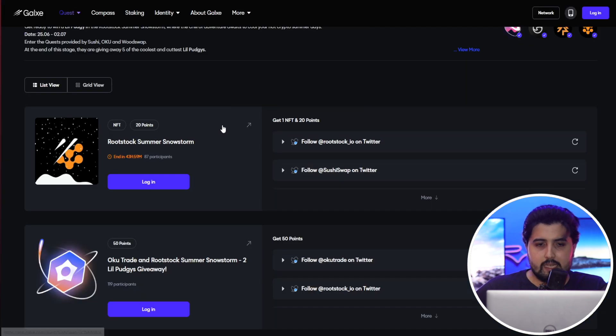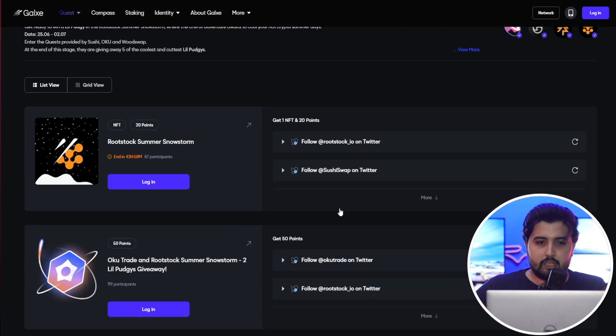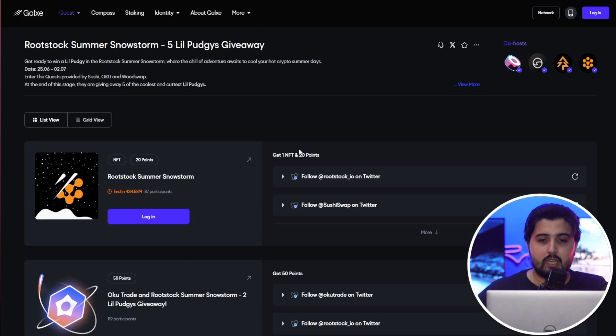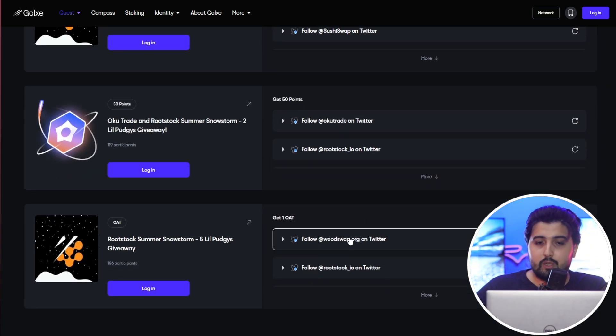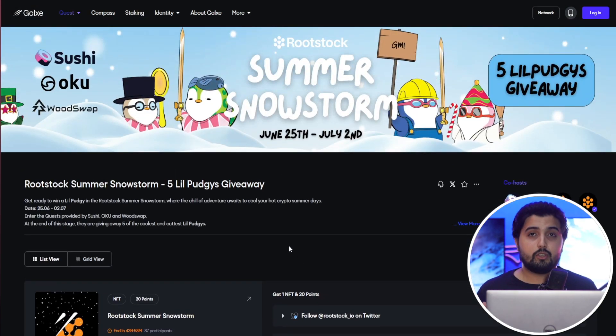You can get full details on the Sushi blog and the Galxe quest page. When you open the quest, you'll see it's called 'Get ready to win a Lil' Pudgy in the Rootstock Summer Snowstorm.' The steps are straightforward: follow Rootstock on Twitter, follow Sushi on Twitter, follow OKU Trade on Twitter, and follow Woodswap on Twitter as well. Following each earns you points — 50 points here, 20 points there — and you can earn NFTs and OATs. It only requires a few clicks to take part and possibly win something.